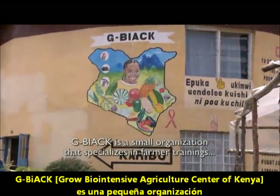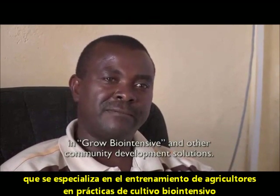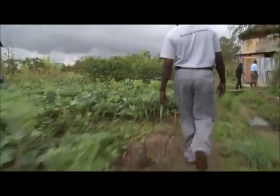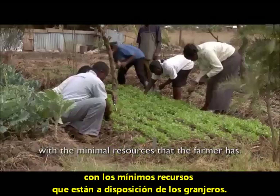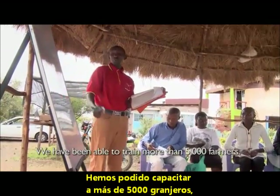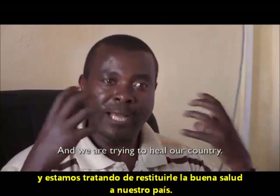Jibyak is a small organisation that specialises in farmer trainings in grow biointensive and other community development solutions. Grow biointensive is a method of growing food with minimal resources that the farmer has. We have been able to train more than 5,000 farmers and we are trying to heal our country.